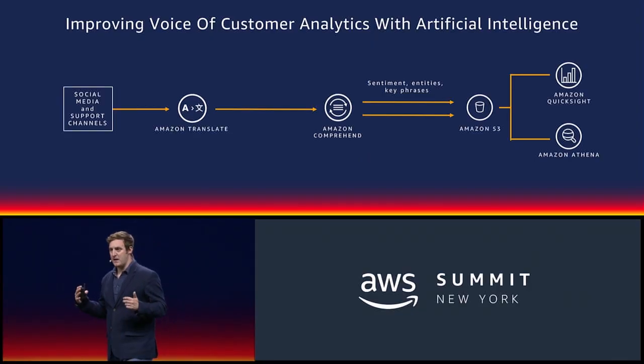Now increasingly, because of the breadth of the cloud, more and more companies are able to operate on a global scale, and you'll have support and inputs coming from your customers in multiple different languages. Here, we can just use Translate to translate all of that into English, and then pipe that English language into Comprehend.